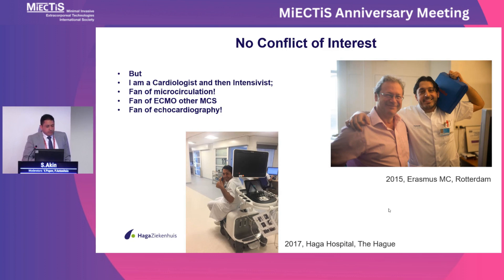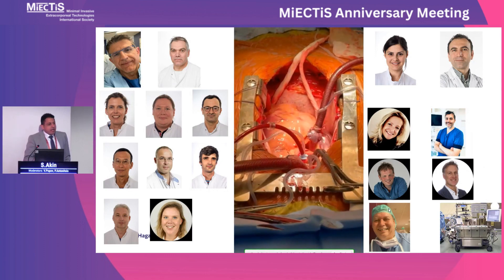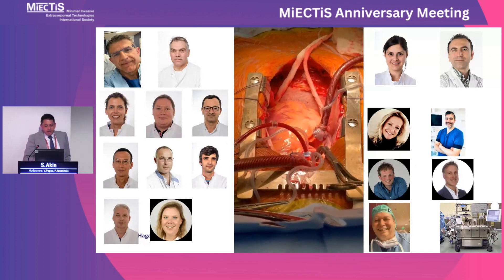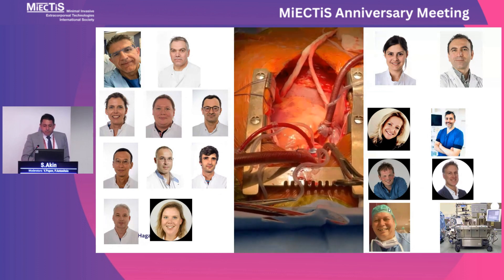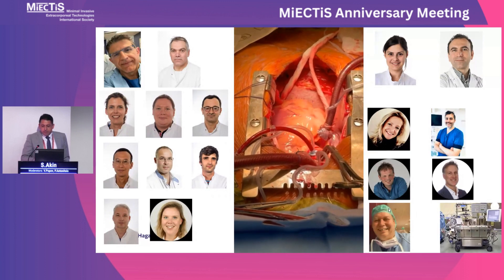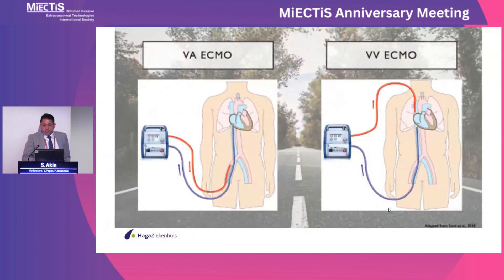I'm a cardiologist. I love microcirculation, ECMO, and other mechanical circulation devices, and I'm a fan of echocardiography. Our brilliant team of cardiac surgeons, cardiac anesthesiologists, and perfusionists work every day on performing good operations with normal heart-lung machines, but we are the only hospital in the Netherlands using MICS. I'm the ECMO director of our center, performing 80% VA ECMO and 20% VV ECMO.